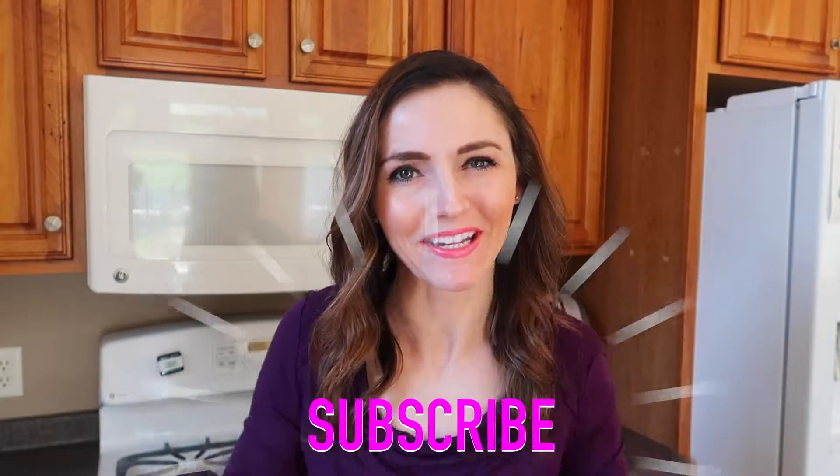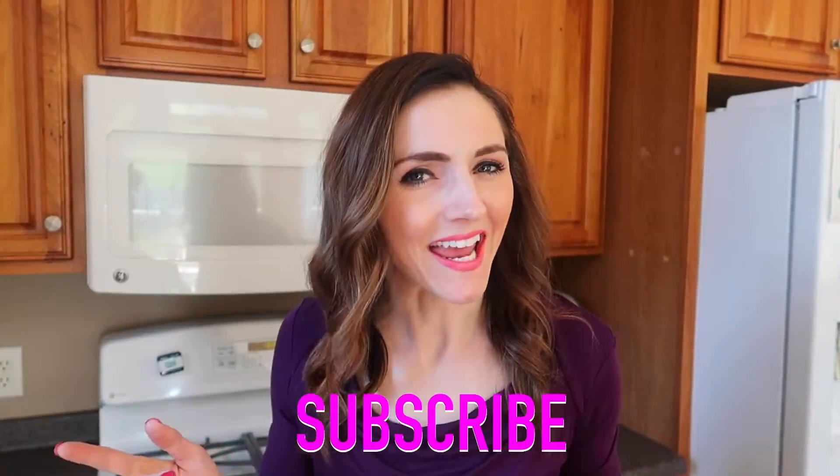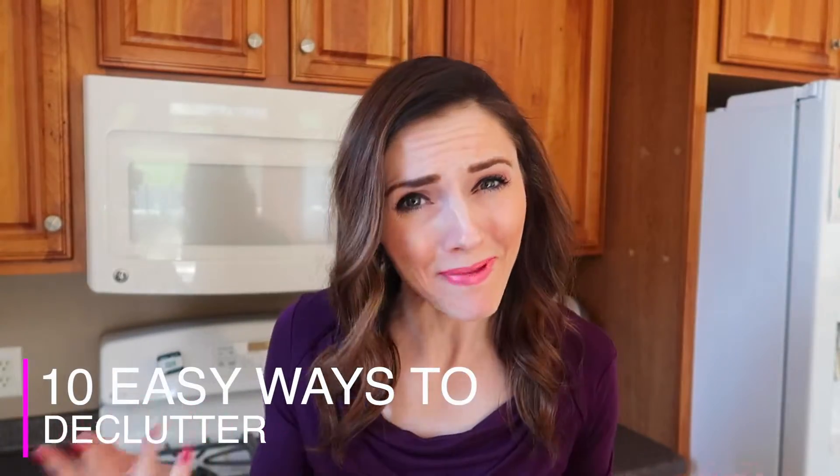Hi, welcome back! I'm Andrea Jean and this channel is dedicated to cleaning and organizing for busy women. If that is you, hit the subscribe button and join the community. Today I'm going to be talking about 10 easy ways to help you declutter your home and make it a space that you never want to leave. Make sure you stay till the end so you do not miss my number one tip to help you keep a decluttered home.